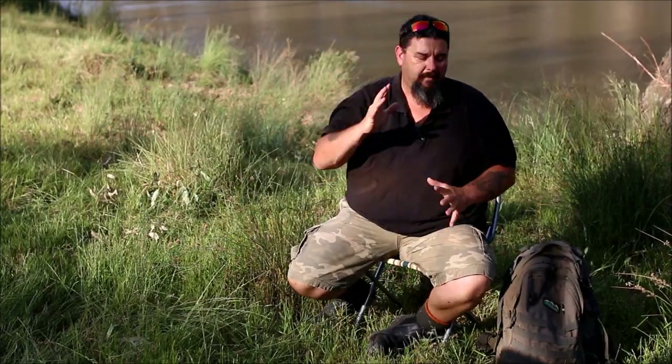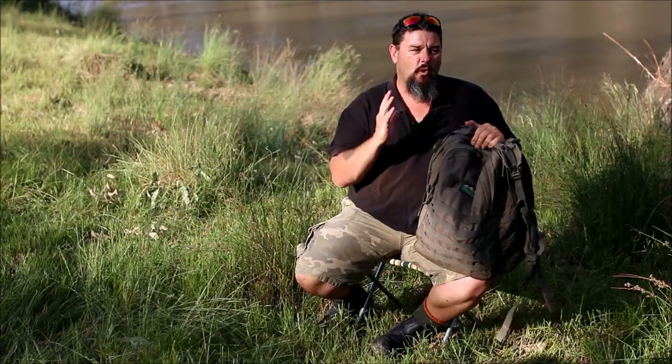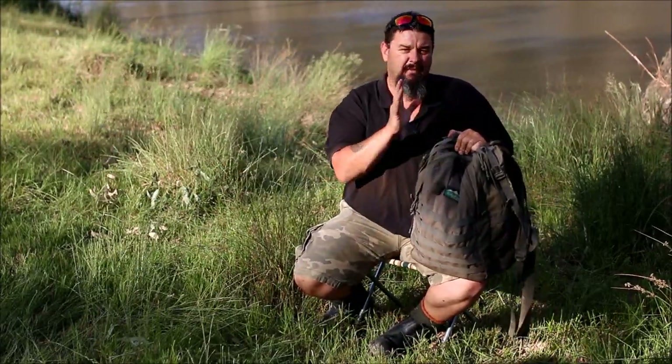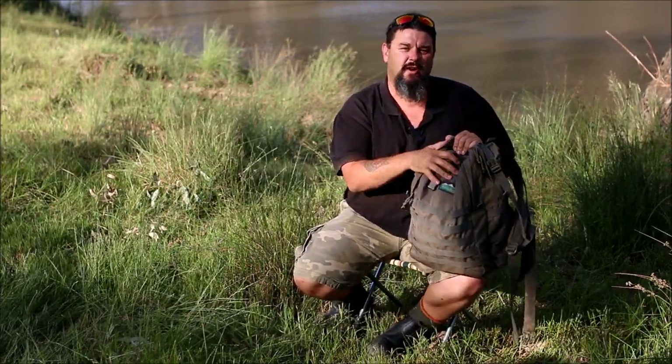G'day everyone. Today I'm going to talk to you about what I carry around in my bag, in my backpack when I'm out Murray cod fishing. A lot of my cod fishing is done walking the banks, so I carry a few bits of stuff with me and you might be surprised at some of the little tricks and gadgets that I've got up my sleeve. So stay tuned and watch just what I've got in store.